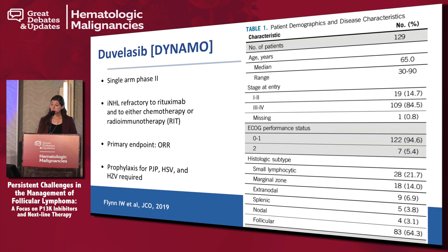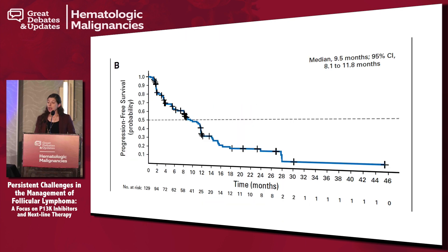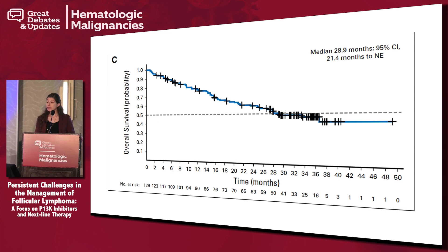When you look at duvelisib — the other oral option — it was also a single-arm phase II trial, but with slightly different eligibility criteria. Patients could have been refractory to chemoimmunotherapy or radioimmunotherapy, and an alkylator was not specified as required. The same primary endpoint of overall response rate was used. Because concerns about infections were starting to emerge with idelalisib, they mandated prophylaxis for PJP and herpes viruses in this study. Similar median age, and median number of prior therapies was three — a slightly less pre-treated population. The waterfall plot looks fairly similar, with an overall response rate of 47% overall and about 42% in the follicular lymphoma subgroup. Median PFS was 9.5 months, and median overall survival was about 29 months.